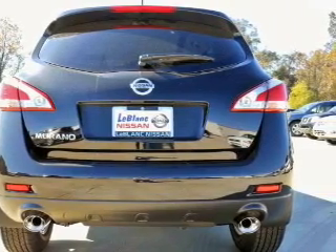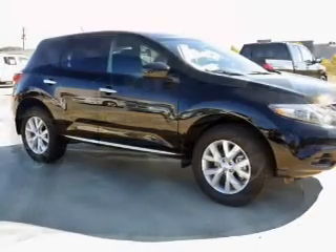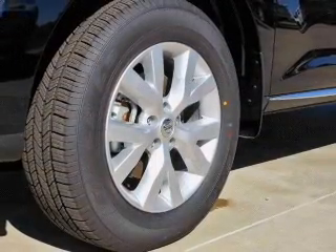Enjoy the comfort of dual temperature controls. Plus, enjoy these notable features that are included in this vehicle: power door locks, power windows, cruise control, an AM-FM stereo with an MP3 player, power mirrors, power steering, and air conditioning.